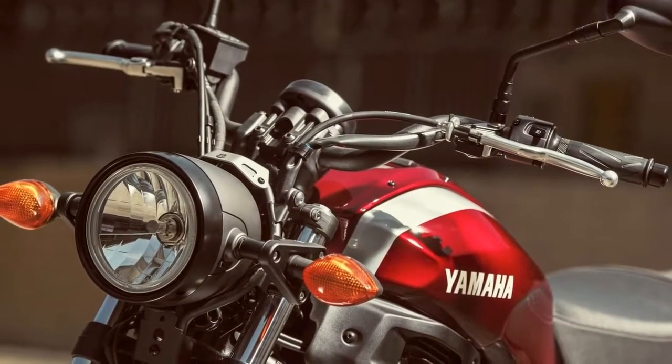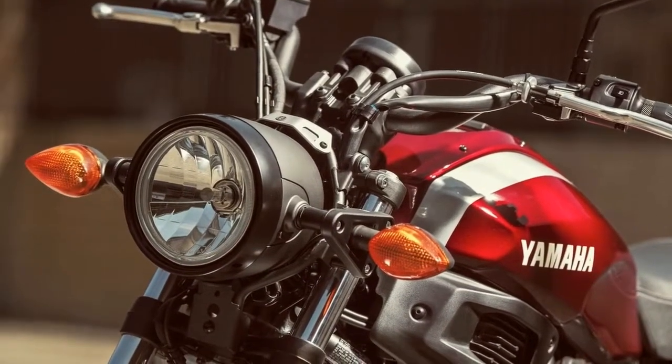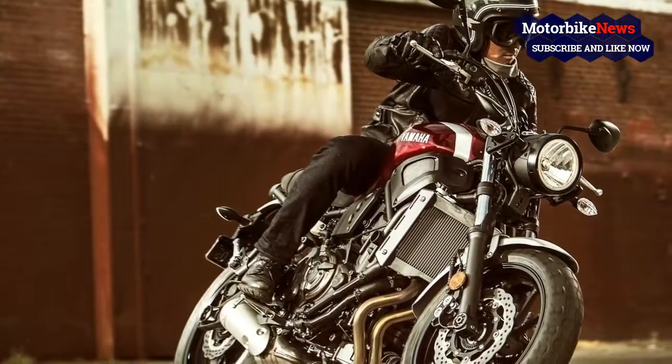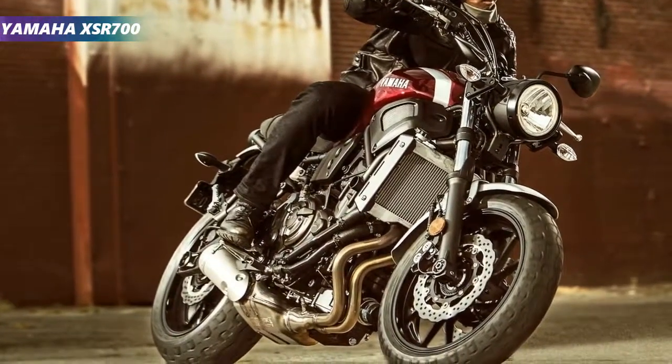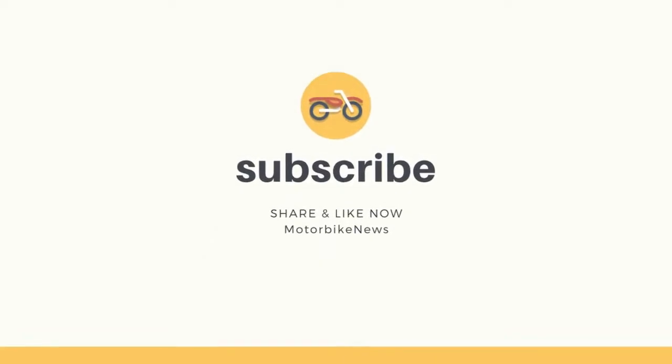A 270-degree firing offset gives the engine a distinctive idle and helps it to develop its full 50.2 pounds of grunt at 6,500rpm. This comes backed up by 73.8 horsepower at 9 grand with a smooth, linear delivery.